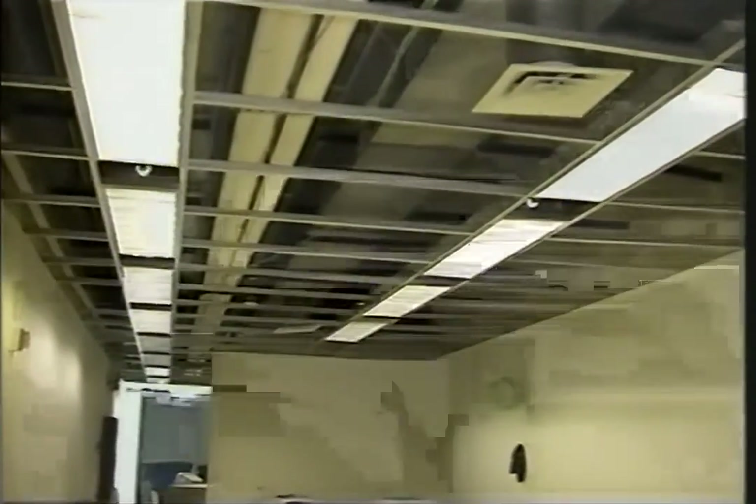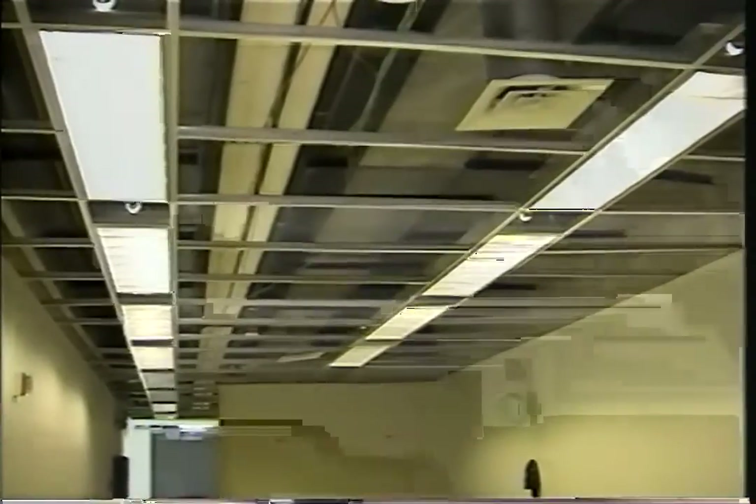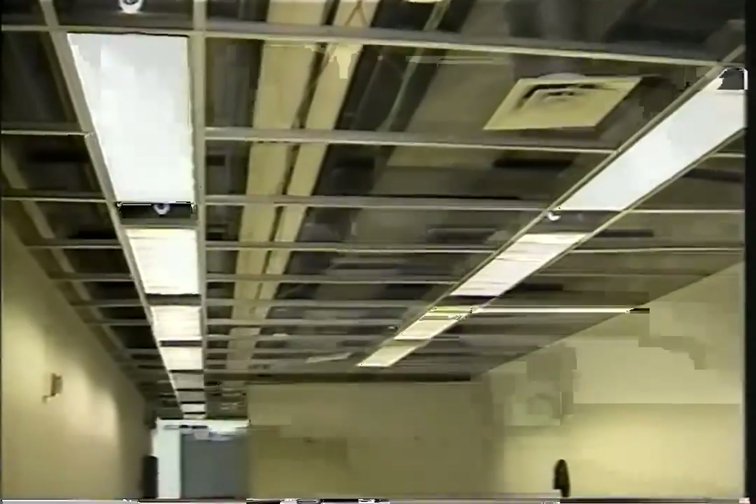Today is March 20th, 2001. We're on the 85th floor starting in what was the mail room, facing in an easterly direction, showing the long ceiling and the light fixtures. The ceiling tiles were recently removed, proceeding easterly.